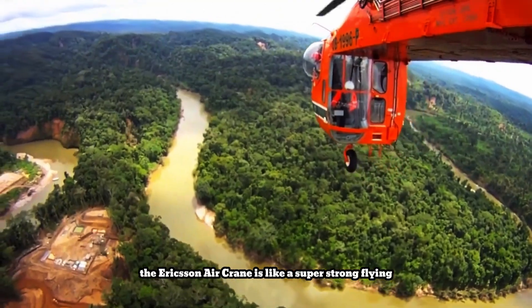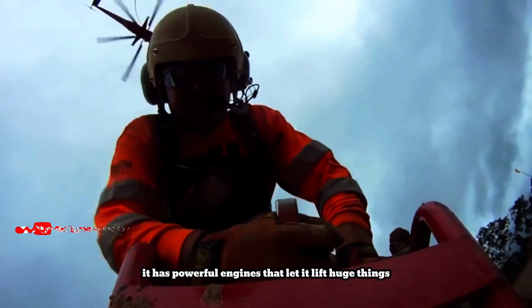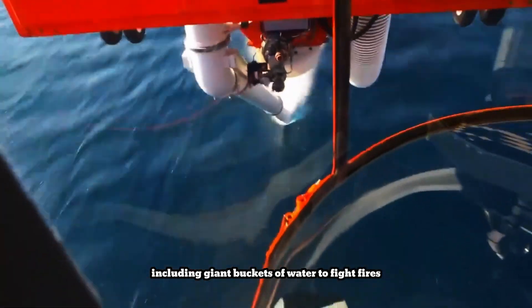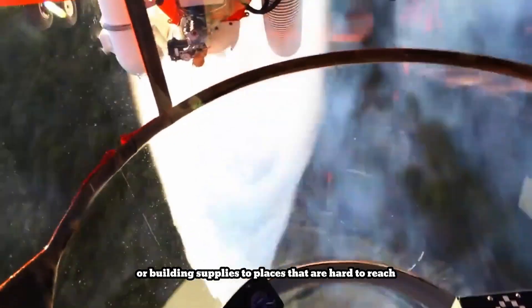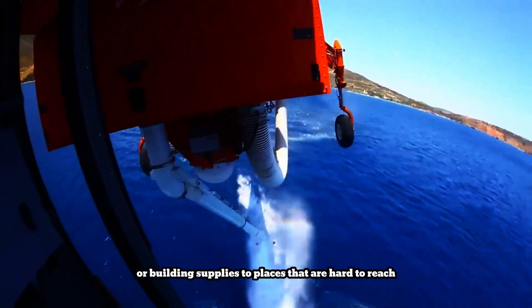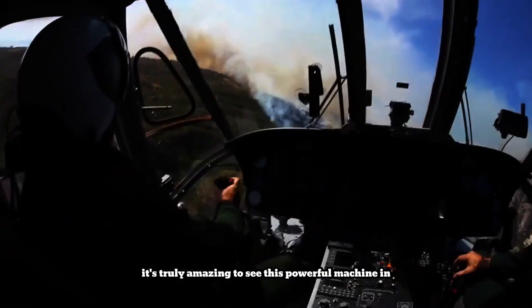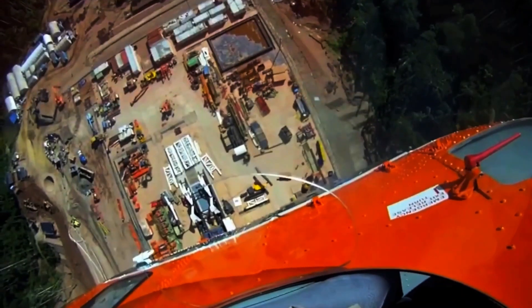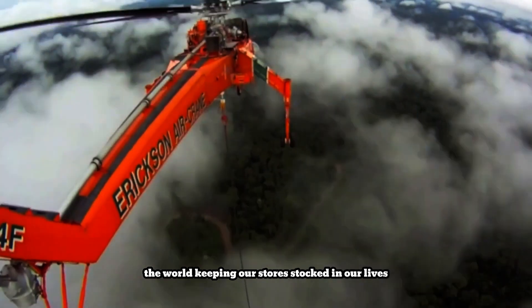The Erickson Air Crane is like a super strong flying crane. It has powerful engines that let it lift huge things, including giant buckets of water to fight fires. Imagine it soaring through the air, carrying heavy loads like trees or building supplies to places that are hard to reach. It's truly amazing to see this powerful machine in action, making it easy to move things around the world, keeping our stores stocked and our lives connected.